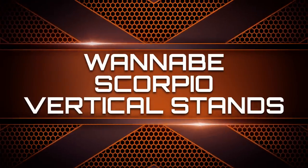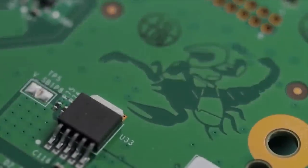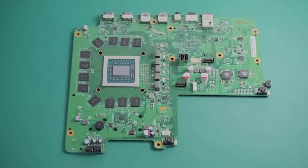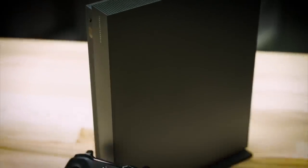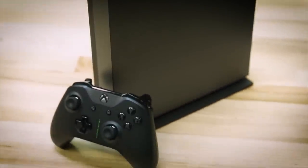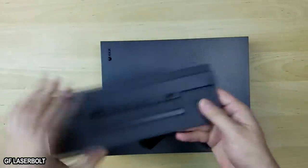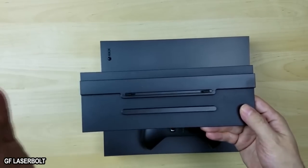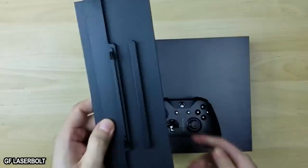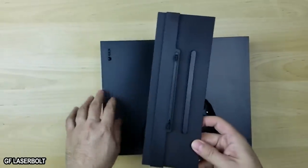Wannabe Scorpio Vertical Stands. The Project Scorpio edition of the Xbox One X is exactly the same as the regular One X when it comes to the internal components. It's the Project Scorpio's exterior design that sets it apart. One notable difference is that it comes with a vertical stand. Luckily, there are a few different options for those who didn't score the Scorpio but still want to display their One X vertically. While the Xbox One X is remarkably small in size, a vertical stand is worth its weight in gold when it comes to saving a little real estate.